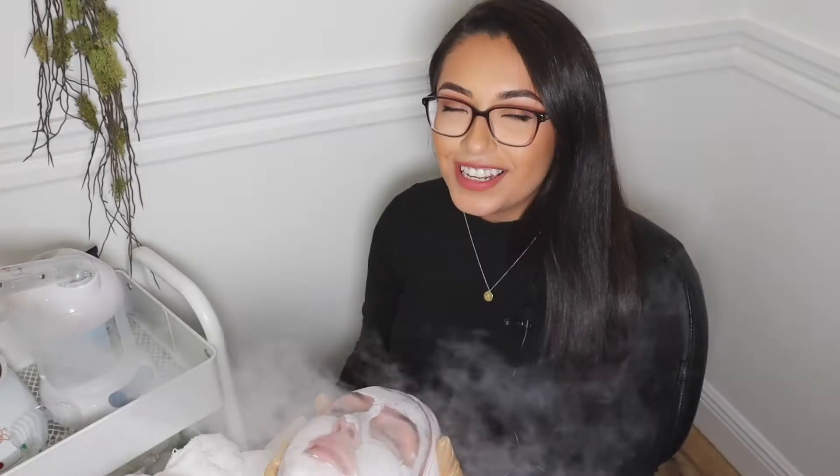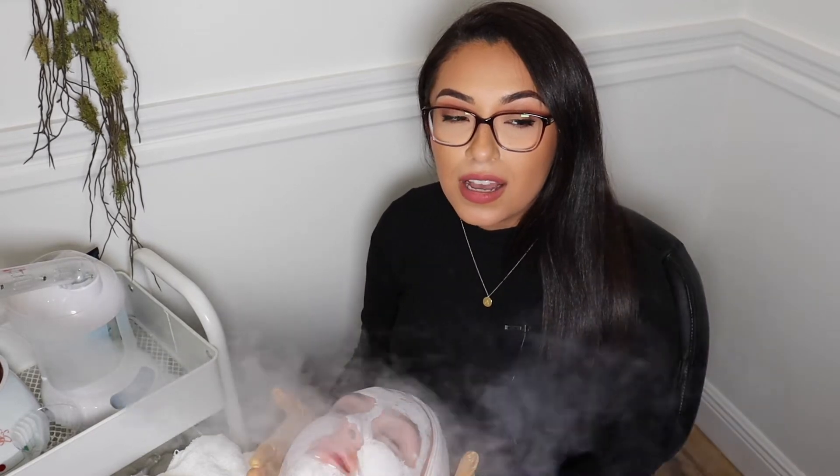Hey everyone, I'm Andrea. I'm the lead esthetician at Salt Beauty Bar. Today I'm going to tell you what the benefits are of a Signature Facial.